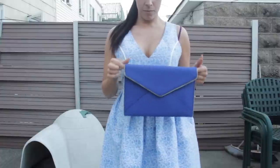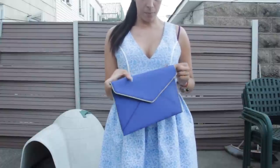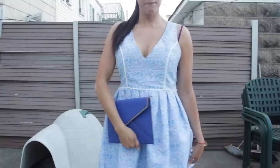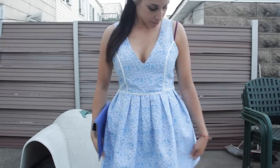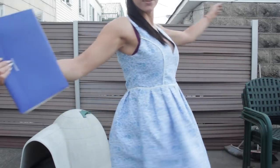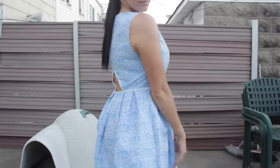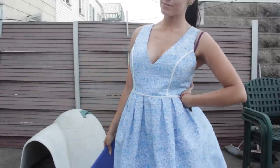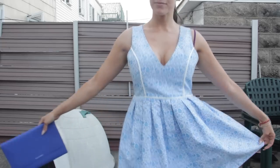The purse is Rebecca Minkoff and it was actually a gift from Neutrogena, which is pretty awesome. I just like how the different shades of blue kind of work together — it's not too matchy-matchy, but it still goes really nicely. And I was definitely twirling around all day, if you can't tell. I hope you guys enjoyed these two looks — pretty casual, but one is a little bit more dressed up, still casual though with the sneakers.